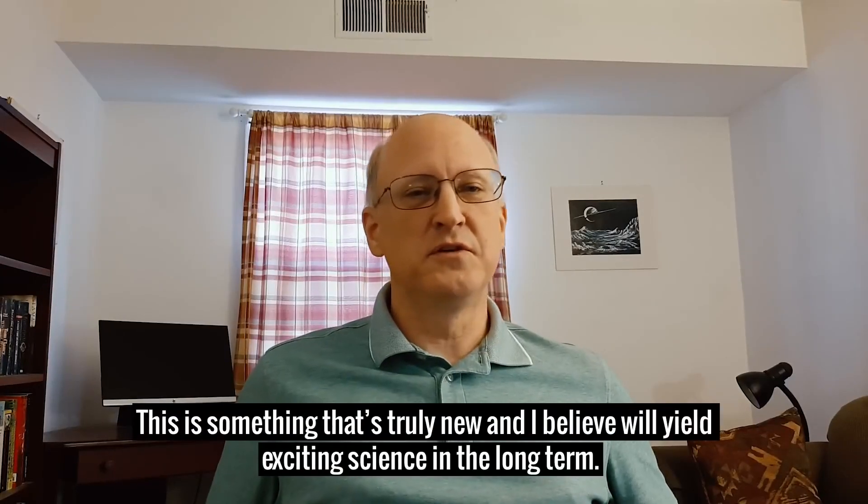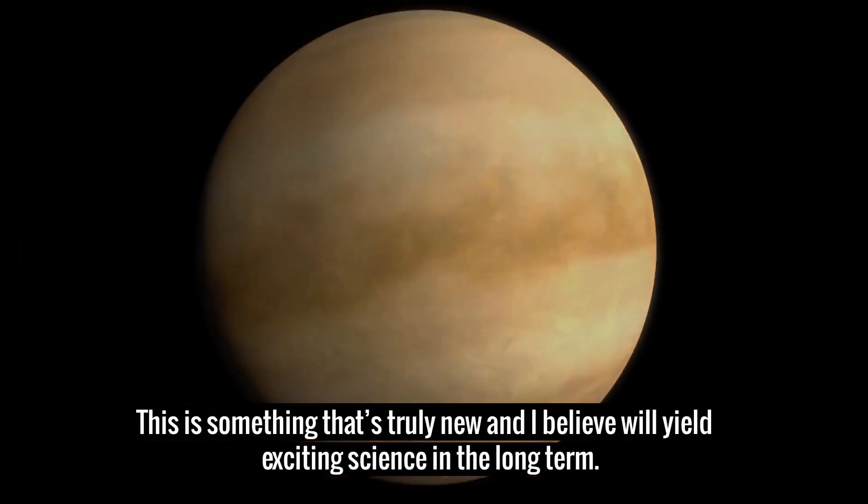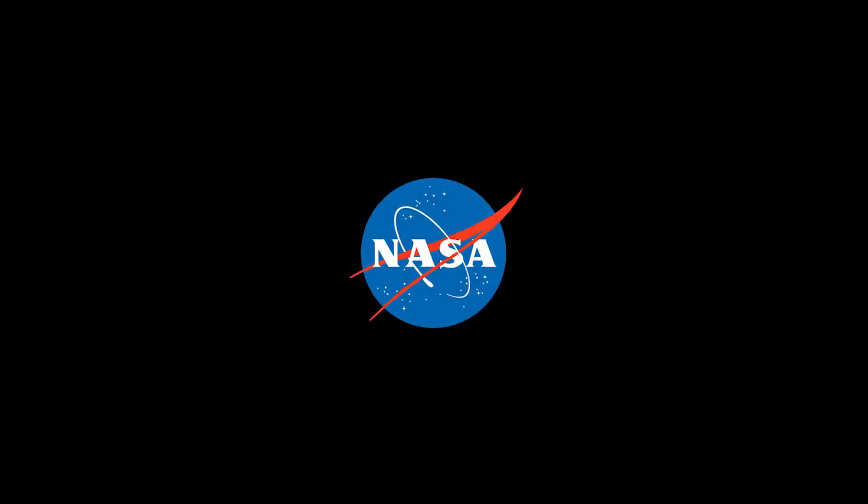This is something that's truly new and I believe will yield exciting science in the long term.